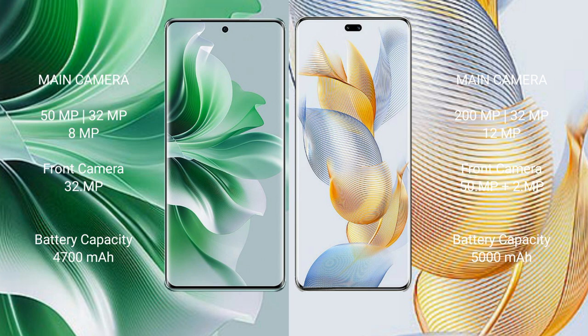OPPO Reno 11 Pro has a 4700mAh battery with 80W fast charging support. Honor 90 Pro has a 5000mAh battery with 90W fast charging support.